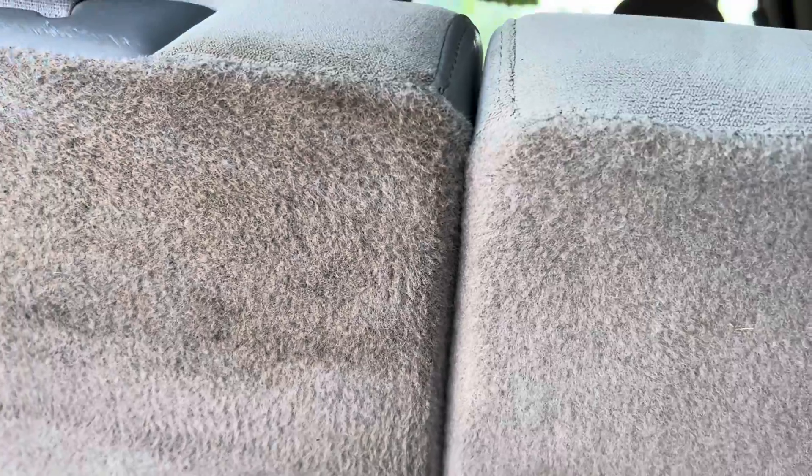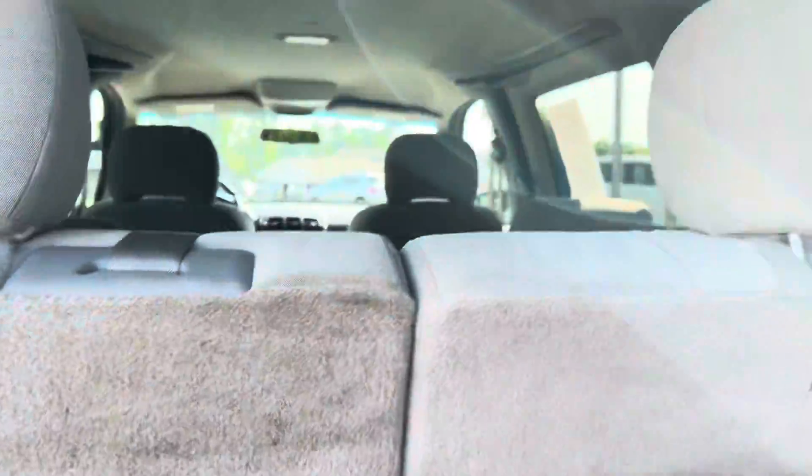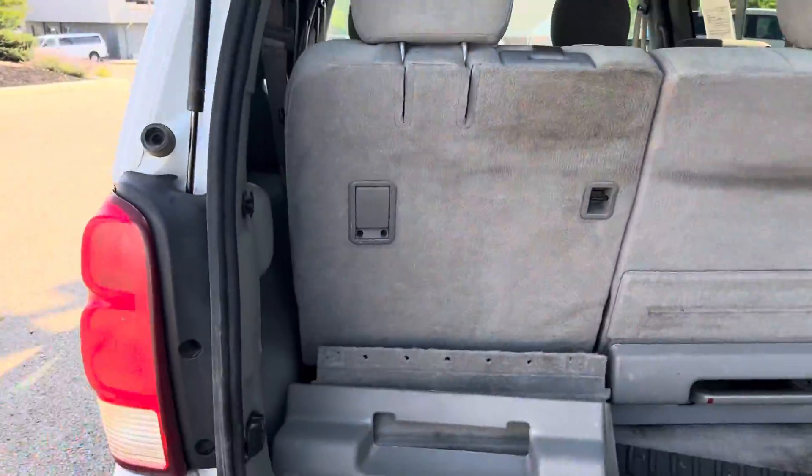Very easy accessible third row that you can take out if you need to.